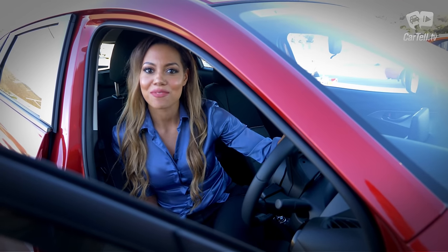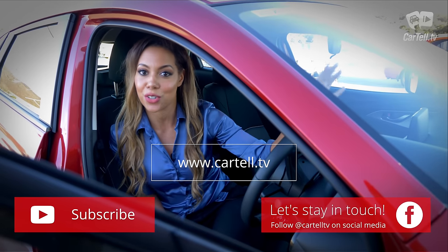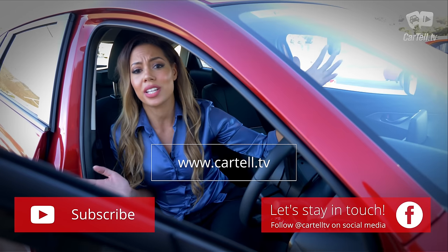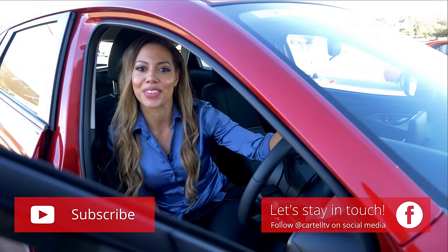The Mazda CX-3 is in the same category as the Subaru XV, as well as new contenders like the Toyota C-HR and Hyundai Kona. There are so many cars in this category — surely you have your favourite. Let us know in the comments below.